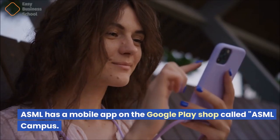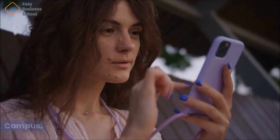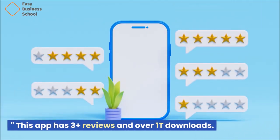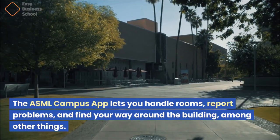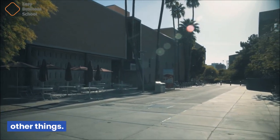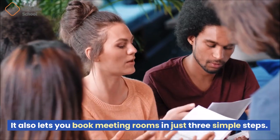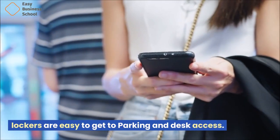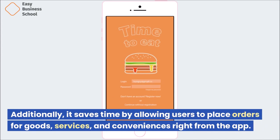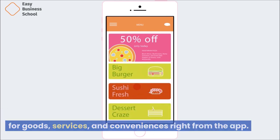ASML has a mobile app on the Google Play Store called ASML Campus. This app lets you manage rooms, report problems, and find your way around the building, among other things. It also lets you book meeting rooms in just three simple steps, provides easy access to lockers, parking, and desks, and saves time by allowing users to place orders for goods, services, and conveniences right from the app.